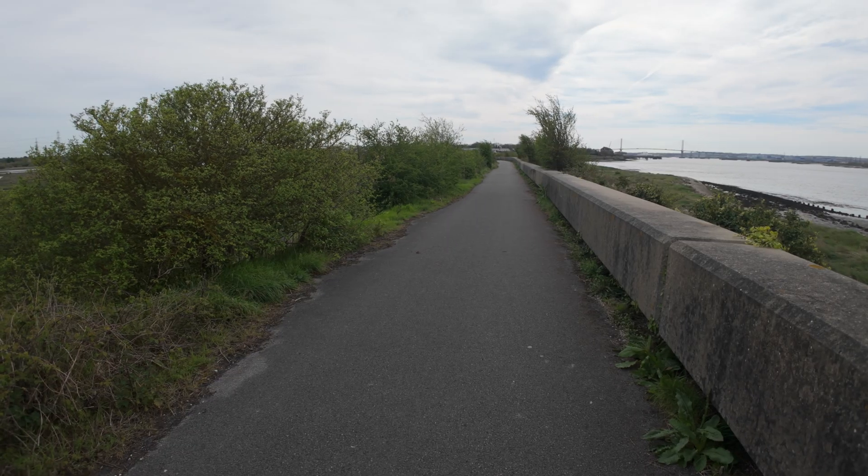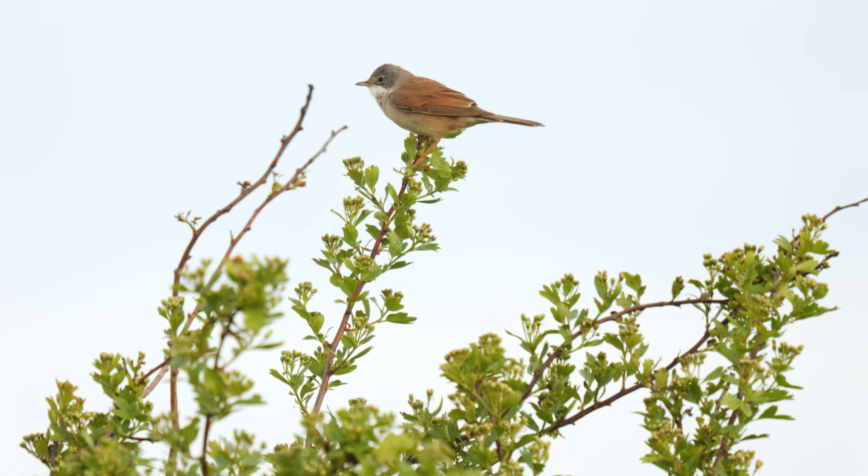Walking along the seawall it's just masses of singing birds - whitethroats, blackcaps - all the birds have arrived but none of them are showing or keeping their heads down, possibly because it's a bit too windy today. But I'll keep on it and see what I can get. I'll eventually get some whitethroats singing.